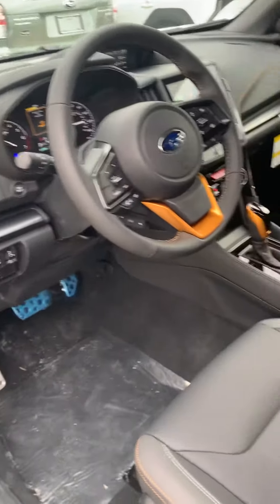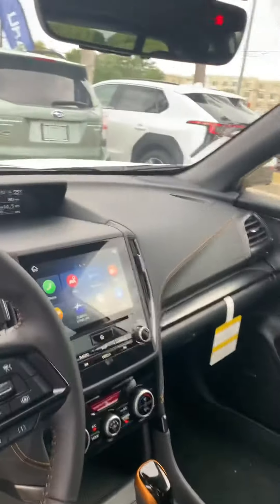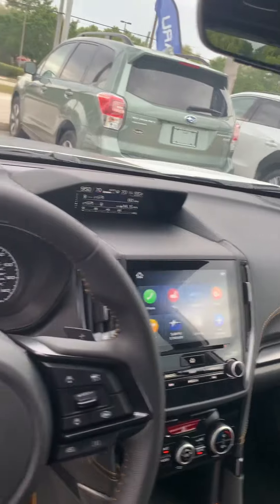Love the copper accents. You get the sport pedals as well. It does have your maps and navigation.